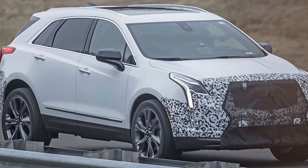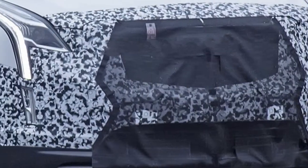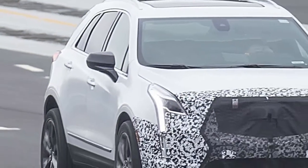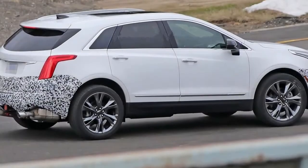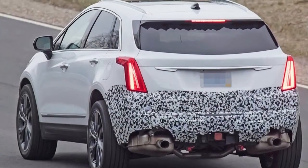Cadillac's lineup will be overhauled in the coming years as the brand shifts its focus to SUVs and implements a new look loosely based on the stunning lines of 2016's Escala concept. There are new models on the way like the XT4, CT5 and oft-rumored CT4 and XT6. Meanwhile, older models like the ATS, CTS and XTS are all on their way out.